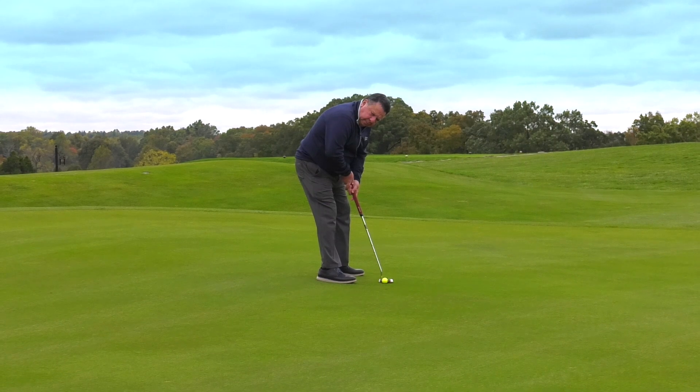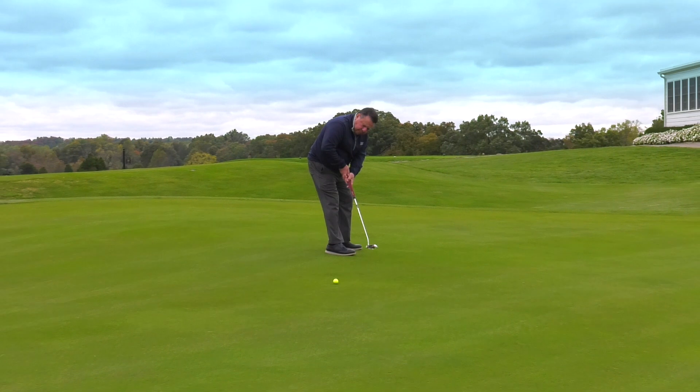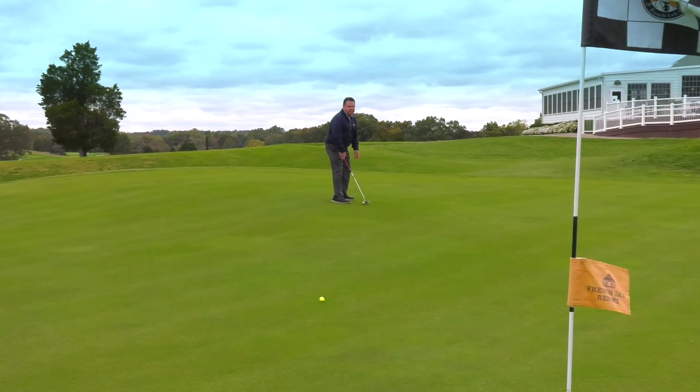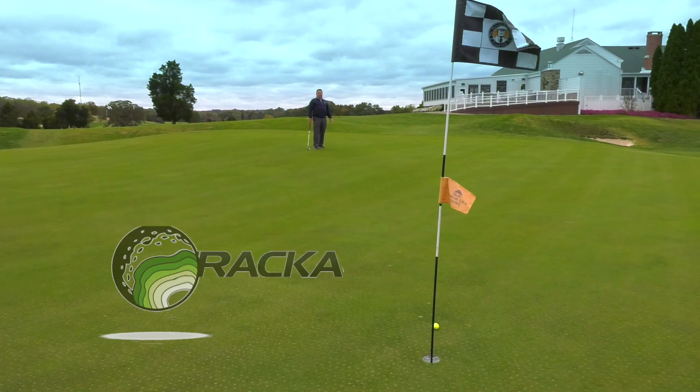Now it's time for the Stracoline putt of the day. Whether it's the Donald Ross course or the Pete Dye course, the Stracoline guide is the only way to take some of the fierceness out of these greens.